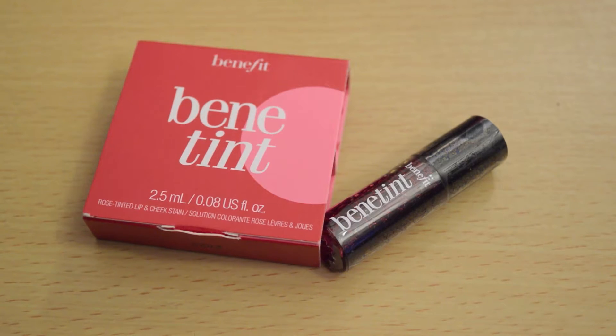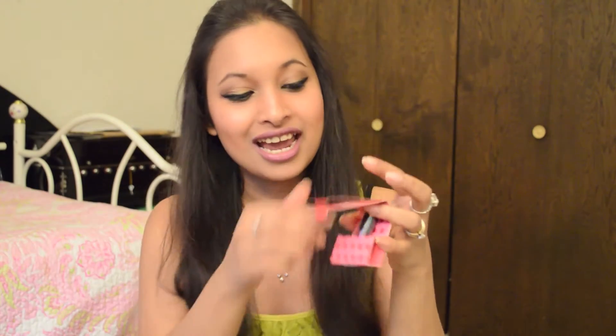The second thing I got is Benefit Cosmetics Benetint, which is a cheek and lip stain. It's a very tiny sample — the packaging is really cute and it comes in this tiny little sample bottle. I always wanted to try it out; I've seen a lot of beauty gurus using this. I just wish it was a little bigger.